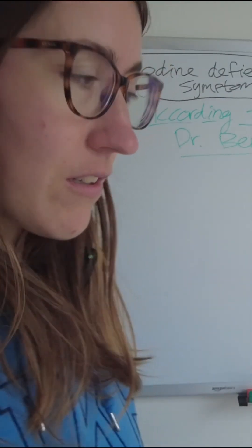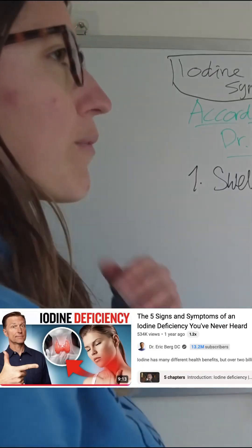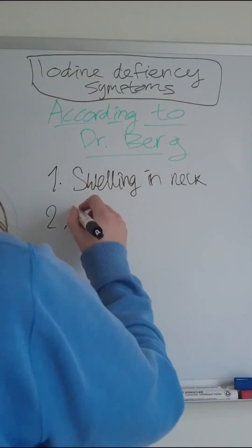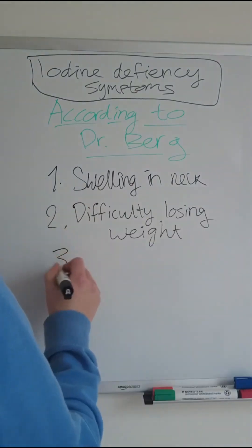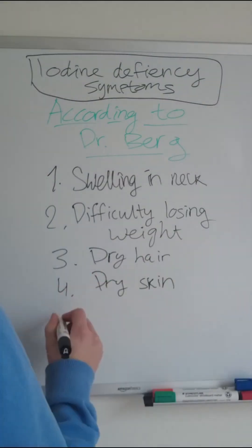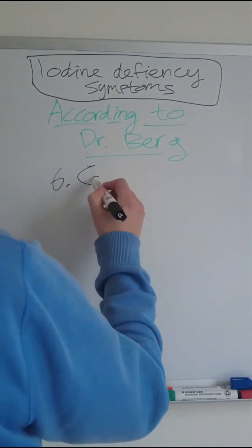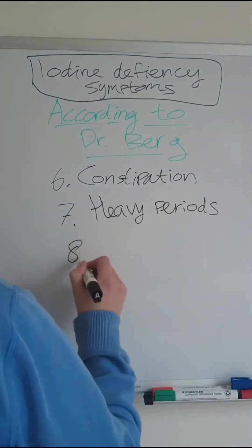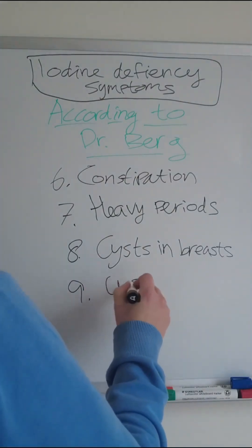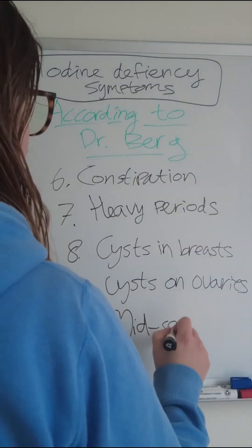From the first video: number one, swelling in the lower part of the neck where your thyroid is. Two, difficulty losing weight. Three, dry hair. Four, dry skin. Five, thinned hair. Six, constipation. Seven, heavy periods. Eight, cysts in breasts. Nine, cysts on the ovaries.